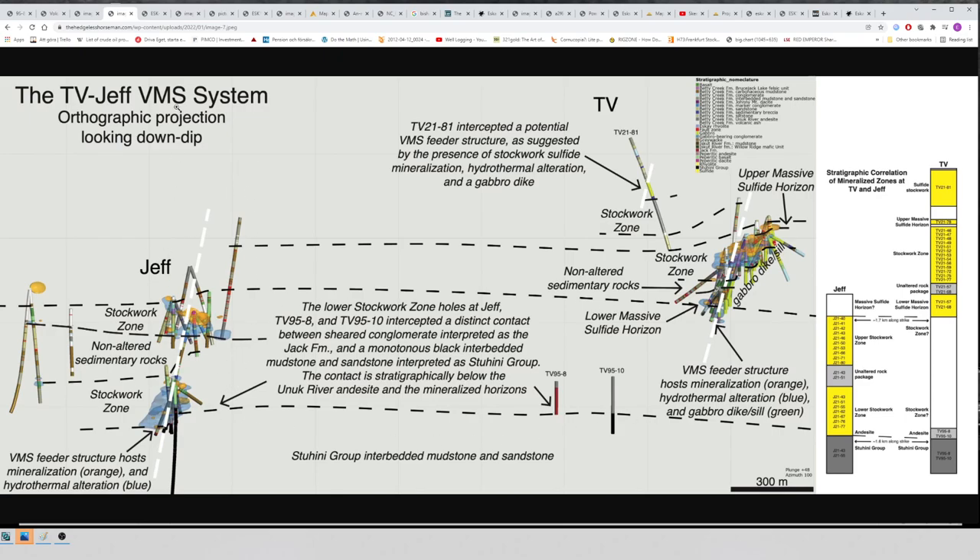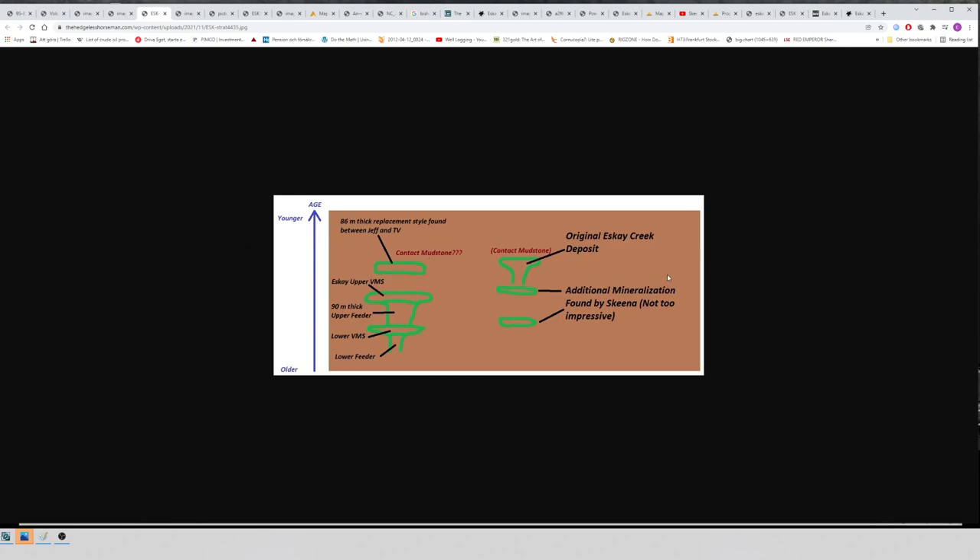This slide shows what was believed to be the only host for VMS mount deposits — the original SK Creek deposit contact mudstone. We now know differently. Skeena has started to hit something lower, so the SK Creek deposit seems to be the uppermost part of a stacked system as well. There's been serious drilling at SK Creek, and it's only now, as they realize it's a stacked system, that they're finding mineralization deeper down. SK Mining figured this out with John Decker's help — they started drilling blind and confirmed six different horizons.